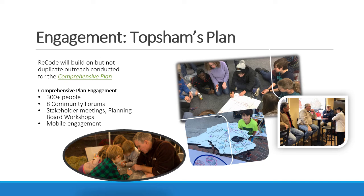One of the most significant inputs into the new code is the vision developed through the comprehensive planning efforts of the past years. The Recode project will build on, but not duplicate, the outreach conducted for the comprehensive plan. The comprehensive plan was informed by over 300 people, eight community forums, and lots of forms of engagement.